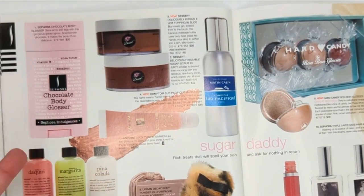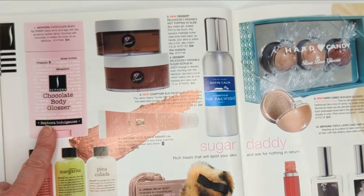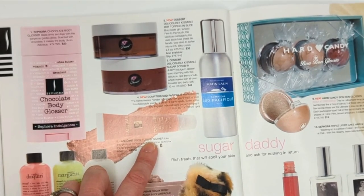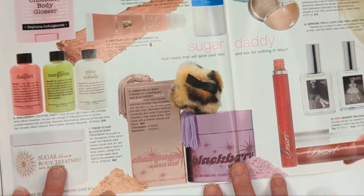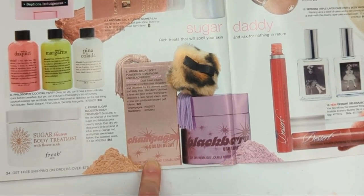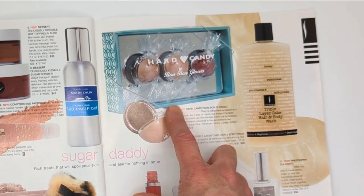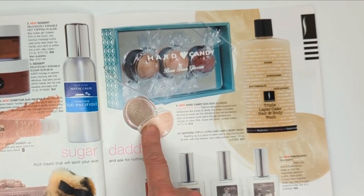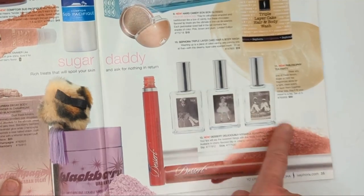Here we have the Chocolate Body Glosser from Sephora - kind of a dupe for the Michael Kors Leg Shine. It looked like a little deodorant stick but was a bronzy color that smelled like chocolate - you could put it all over your arms and legs and give yourself a glow. Lancôme Juicy Tubes - they recently re-released these. From Dessert, their Kissable Hot Topping was a massage butter that warmed up with your body heat. And the Urban Decay Lickable Body Powders - these smelled amazing, you could put them on your body and they tasted sweet. And the Hard Candy Bon Bon Glosses - a set of three with two different colors in one, but they were always annoying to open and always breaking.